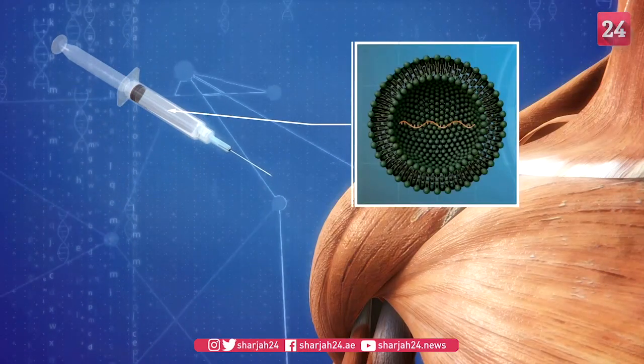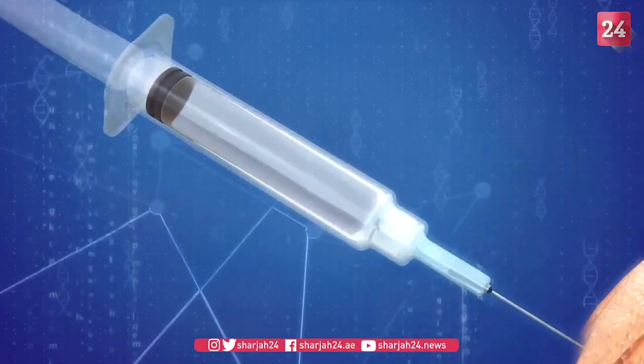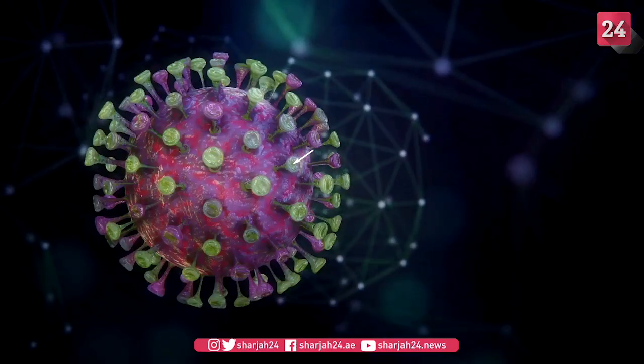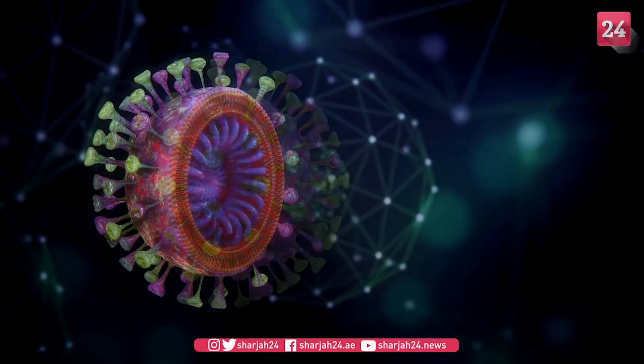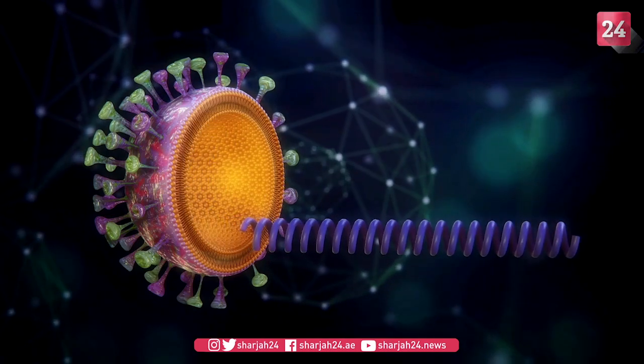An mRNA vaccine is based on the genetic sequence of the novel coronavirus and not the actual virus. mRNA is short for messenger RNA. Pfizer and BioNTech's SARS-CoV-2 vaccine uses the genetic blueprint for the spike protein that coats the virus, according to information published on Pfizer's website.